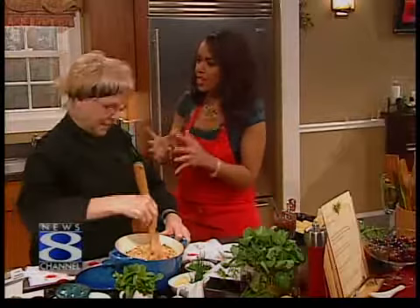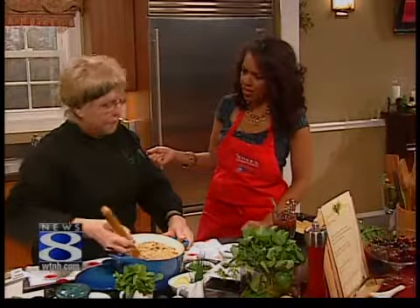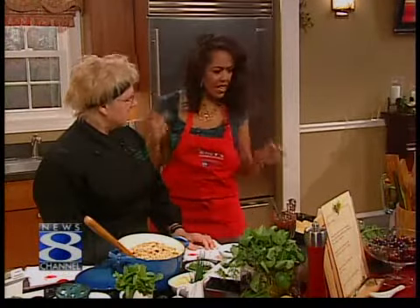We talked earlier about the benefits of cherries — great benefits. Yes, 17 antioxidants. It has anthocyanins and melatonin, which helps with jet lag, and if you have gout, and it's a heart thing with the antioxidants. That's fabulous. It helps our circulatory system.